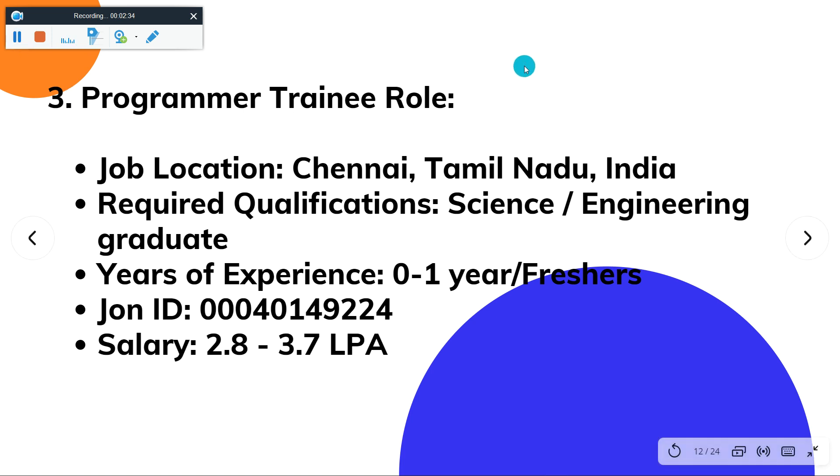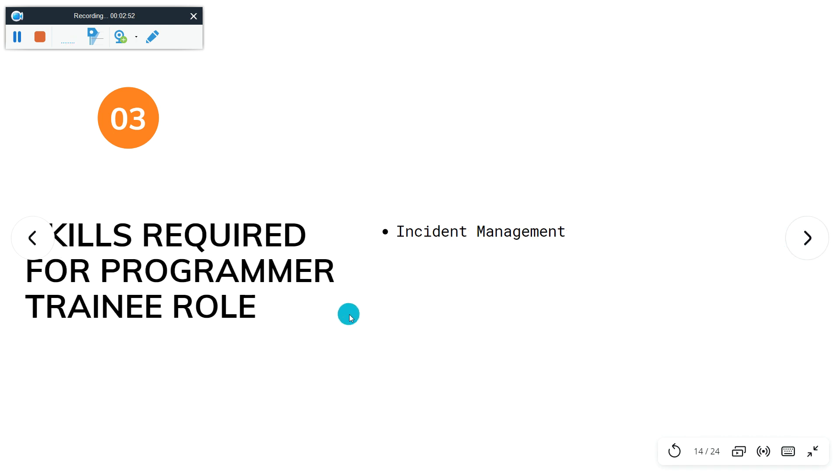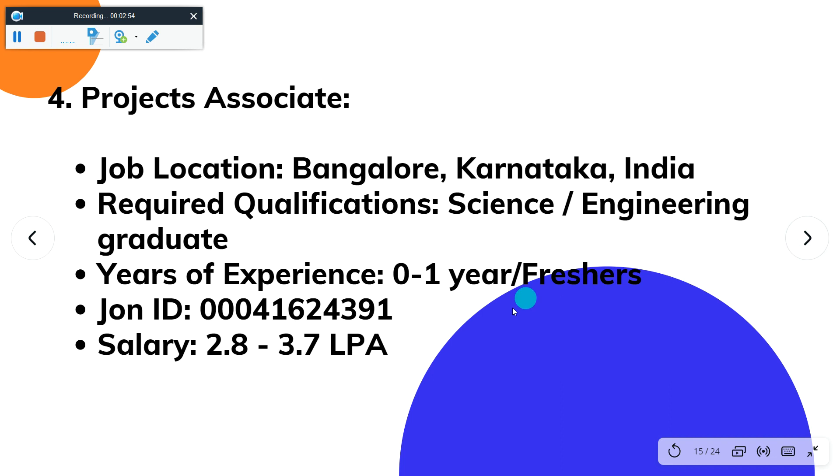The third job role is Programmer Trainee. Job location is Chennai, Tamil Nadu, India. Required qualification is science graduate. Year of experience is 0 to 1. Salary is 2.8 to 3.7 LPA. Here you can see the job roles and responsibilities for the Programmer Trainee role — just pause the video and go through. Skill required is incident management.